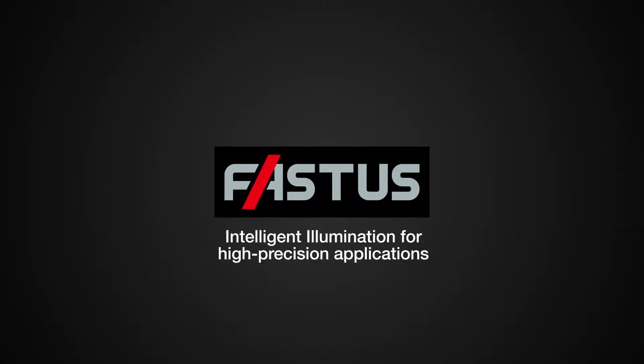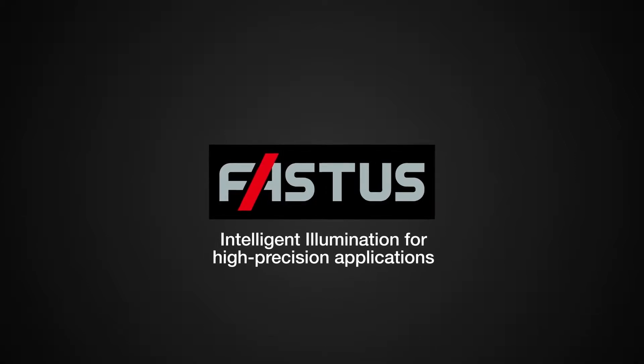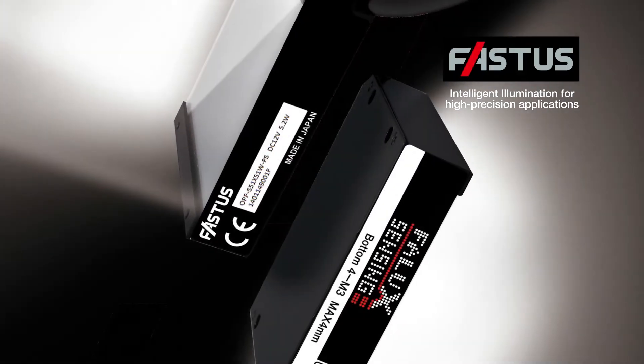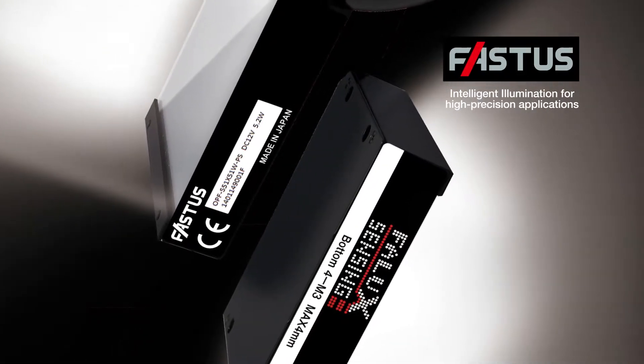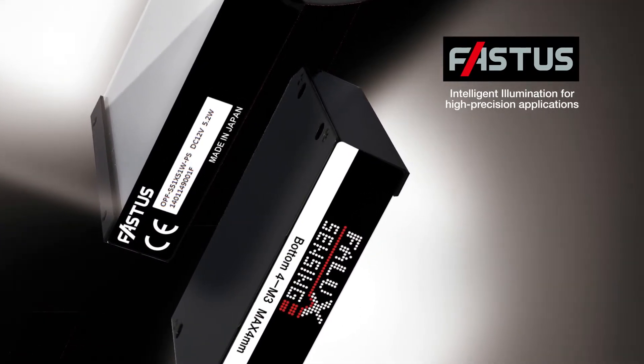Fastus. Intelligent Illumination for High Precision Applications. The latest innovation from the leader in machine vision lighting. Fastus provides precise control of lighting and intensity levels, ideal for applications demanding high accuracy of illumination over time.